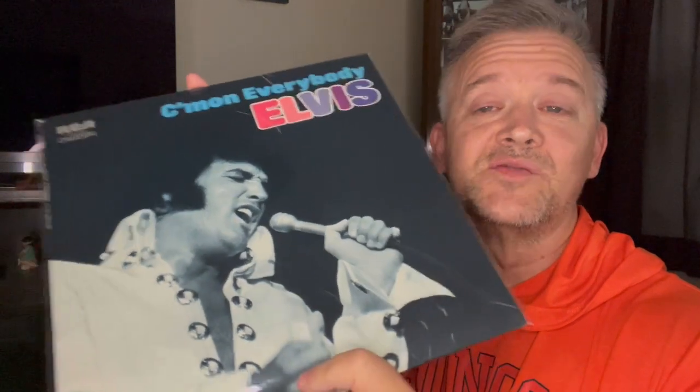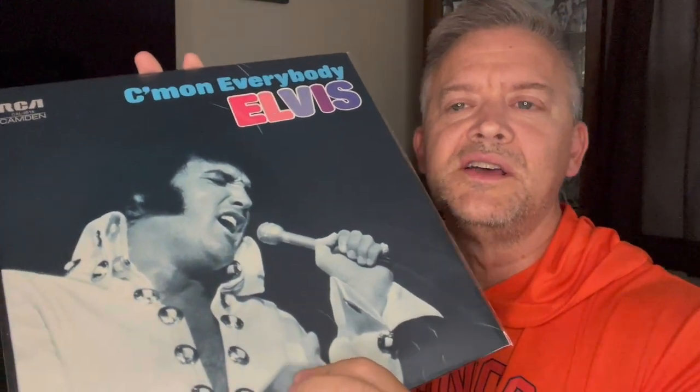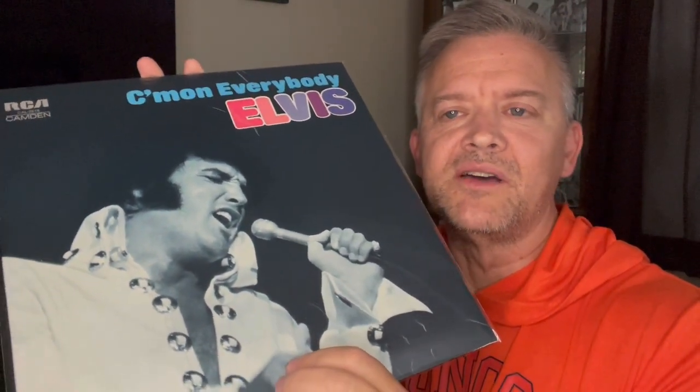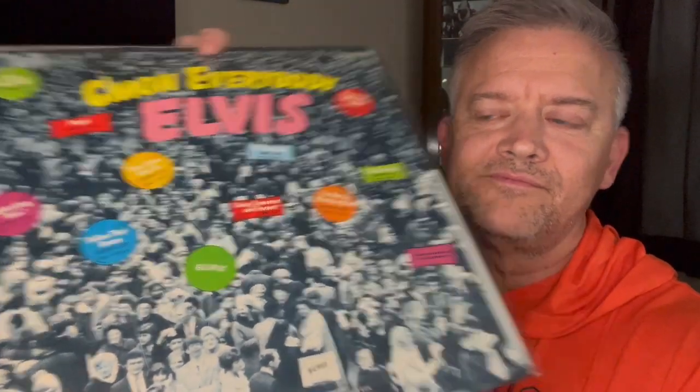This actually is one of my favorite Camden releases. It was released, I believe, in 1971. But a very cool cover — I've always liked this cover. This was, of course, taken during the Vegas International Hotel in 1970, during That's the Way It Is. But a very cool cover, nonetheless. And there's the back of it — that's kind of generic, different.